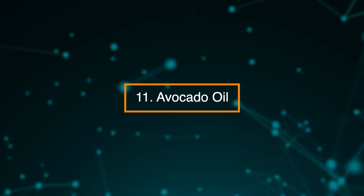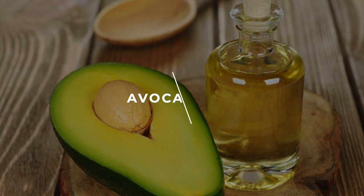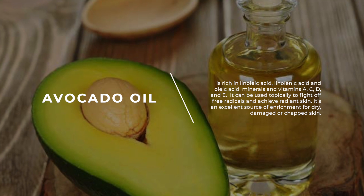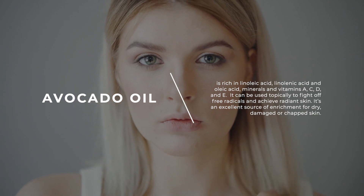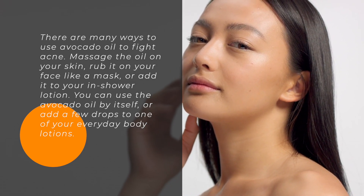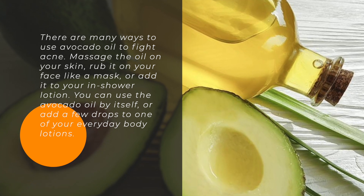11. Avocado Oil. Avocado oil is rich in linoleic acid, oleic acid, minerals, and vitamins A, C, D, and E. It can be used topically to fight off free radicals and achieve radiant skin. It's an excellent source of enrichment for dry, damaged, or chapped skin. There are many ways to use avocado oil to fight acne: massage the oil on your skin, rub it on your face like a mask, or add it to your in-shower lotion. You can use the avocado oil by itself or add a few drops to one of your everyday body lotions.